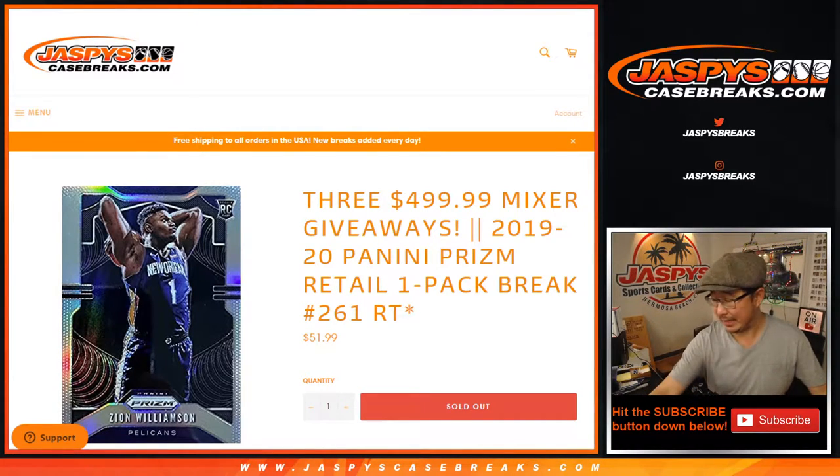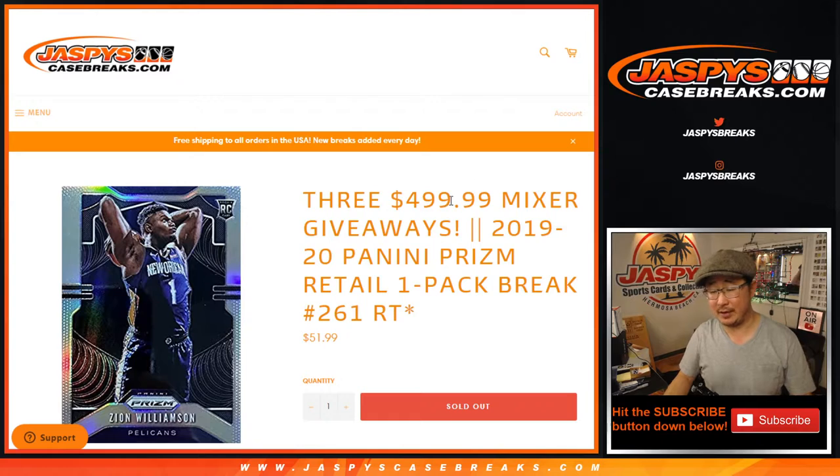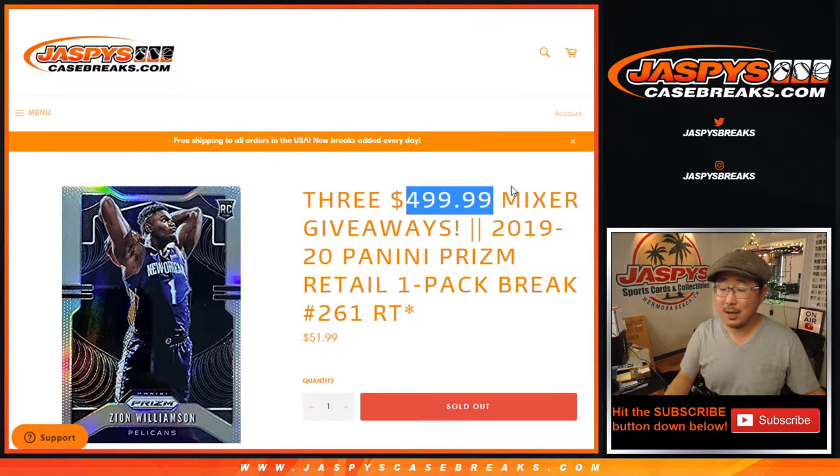Hi everyone, Joe for jazbeescasebreaks.com doing a quick little pack break right here but with a big giveaway. Three $500 basketball mixer spots right there. This mixer, if you look at this on jazbeescasebreaks.com, is featuring a Michael Jordan giveaway. Check the details out on the website.